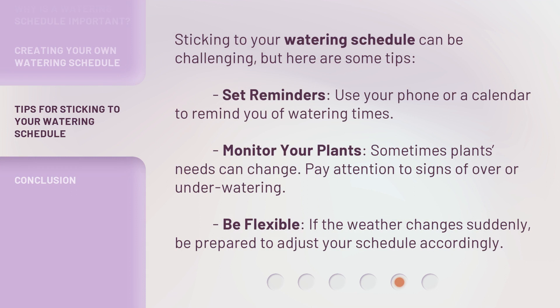Sticking to your watering schedule can be challenging, but here are some tips. Set reminders — use your phone or a calendar to remind you of watering times. Monitor your plants, as sometimes their needs can change. Pay attention to signs of over- or under-watering. Be flexible: if the weather changes suddenly, be prepared to adjust your schedule accordingly.